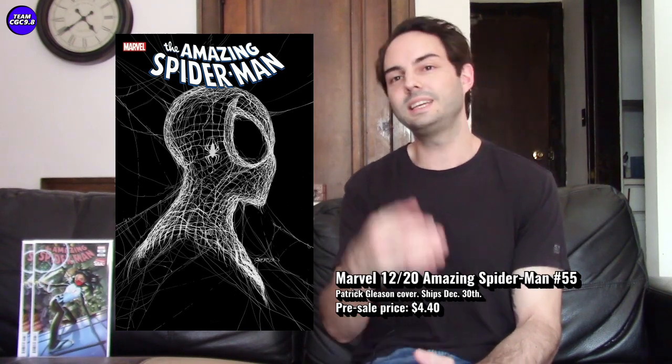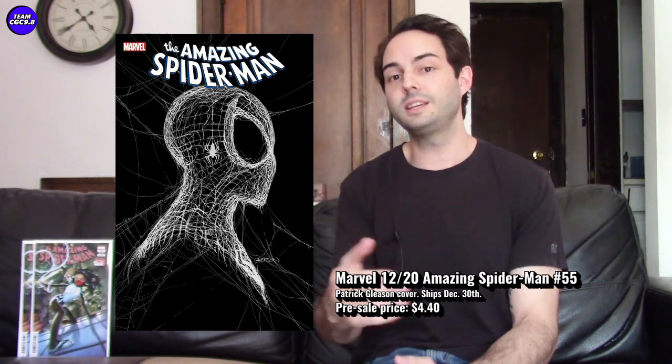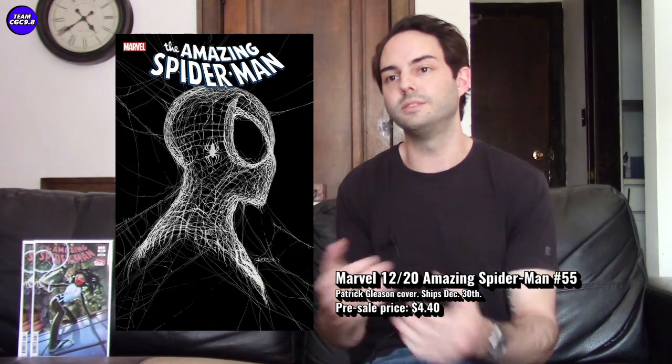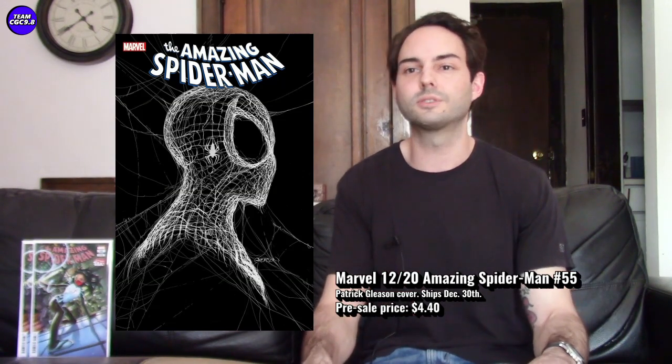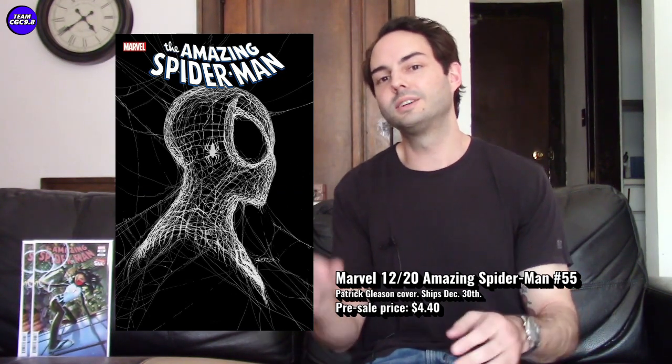Even if you're not into new comic books, I think this one has a chance — you get it at cover price now, you love the cover and the art for a couple of years, and maybe when you want to sell it people are paying 20 to 30 dollars because it's just a really great modern Spider-Man cover that sticks out. Sometimes these concept covers can really become collected over time — they stand out a little more than your average action-type superhero cover.